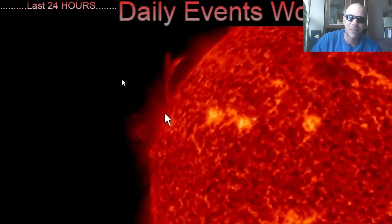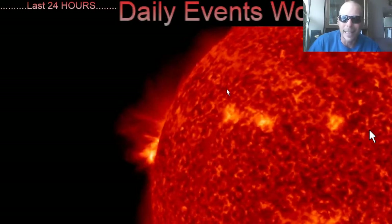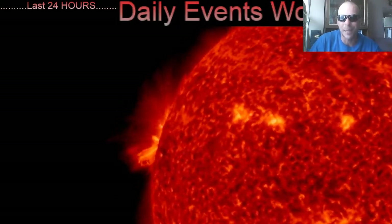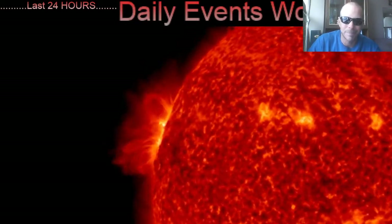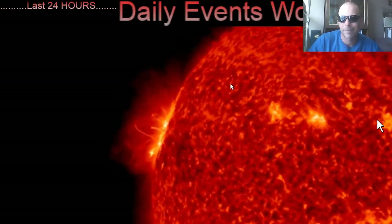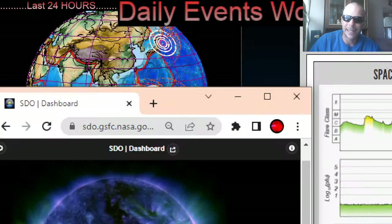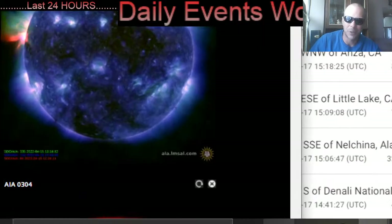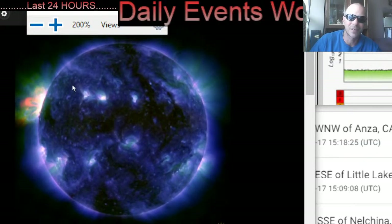Wow — massive eruption coming from our sun. Luckily not in an earth-facing position, but again these sunspots are turning into an earth-facing position. Heads up and stay tuned for the daily update coming tonight — I will give you guys a full update on what's next with our sun.